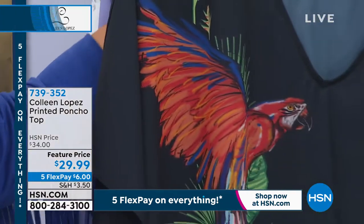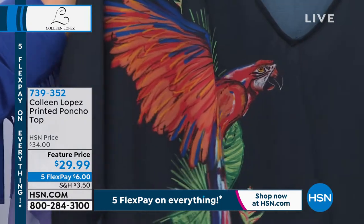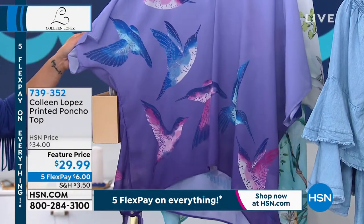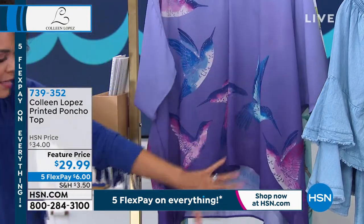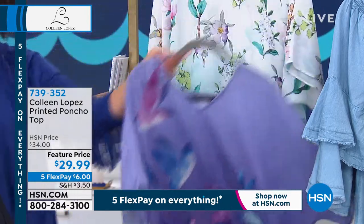Only about 12 people can get the parrot — extra small and small only. So we have a couple that will go on this presentation. Here it is in the hummingbirds. I love it with the soft lilac, the violet, and the deep purple. Two and 3X sold out in this, so I have extra small to 1X.